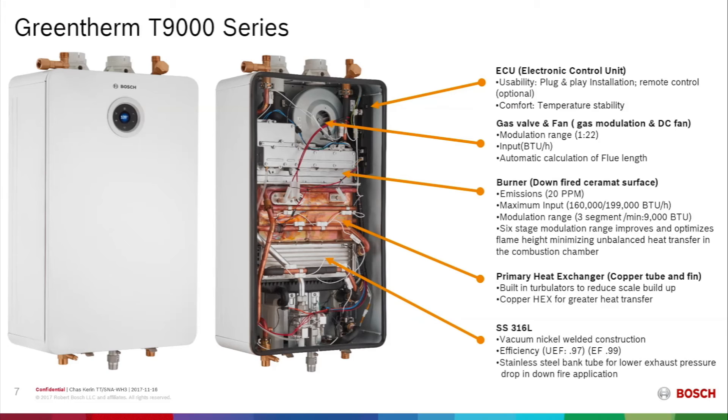The condensing heat exchanger has a banked tube construction, which allows for low pressure resistance in the exhaust and a very low pressure drop on the water side.